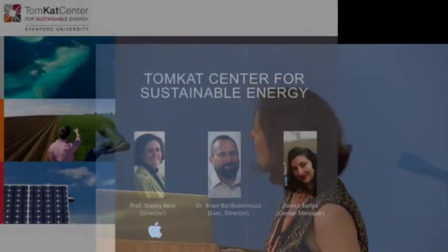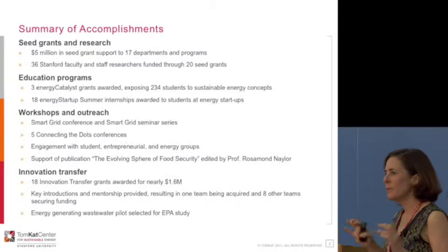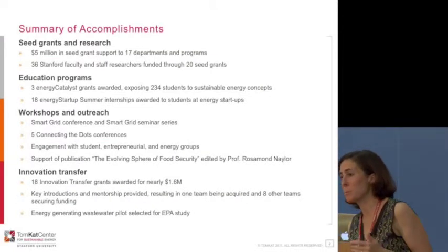But before I do that, I wanted to take a few minutes to tell you one or two more things about the Tomcat Center. You've heard about the Innovation Transfer Program and from some of our great grantees. We do other things too. You've met Brian Bartholomew and Donika Sarlia, the center managers. We do things beyond Innovation Transfer — it's one of the programs we're really proud of.